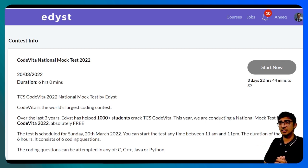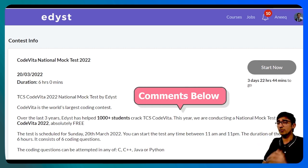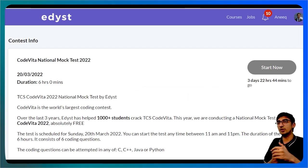That's the Code Vita National Mock Test. I hope you're all going to participate in it — it's really helpful if you want to start preparing for TCS Code Vita, which is coming up in just some time. All the best, everybody. Let me know in the comments below what topics you are facing difficulty in in Code Vita and we will make videos on that. Any problems you are facing, any particular coding question, we will make solution videos on that as well. Let me know in the comments below.